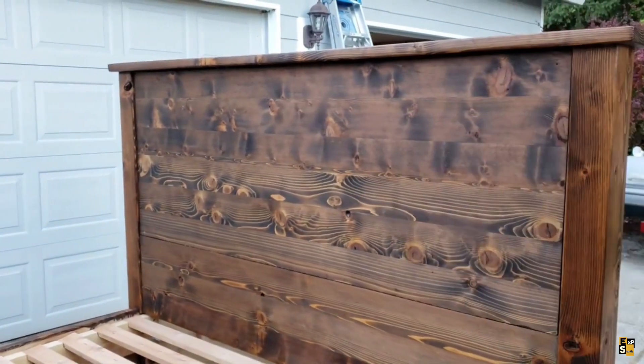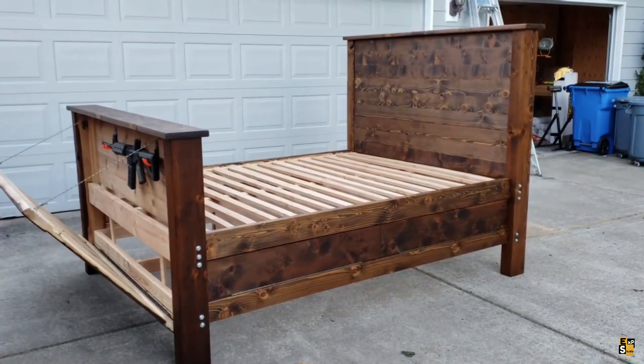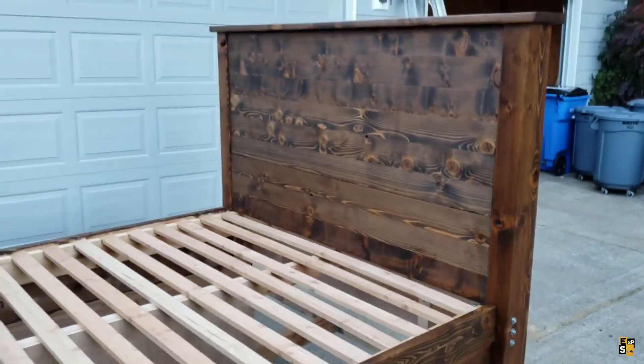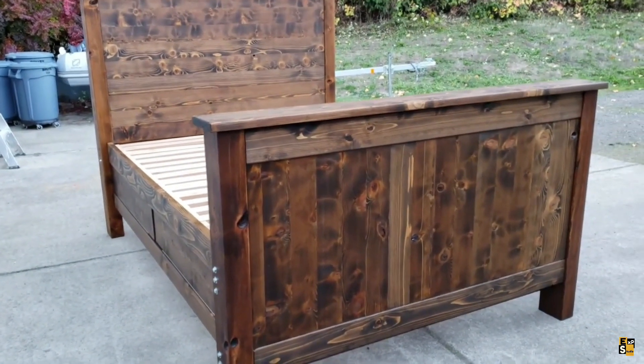In the accompanying visuals, you'll find a meticulously crafted bed that the creator not only assembled but also personally designed. Constructed from robust cedar wood, this bed guarantees exceptional durability. Within its cleverly designed sections, one can discreetly store firearms and accessories.